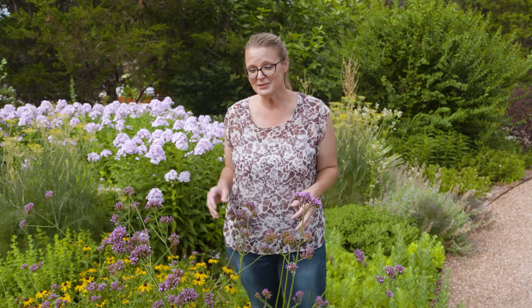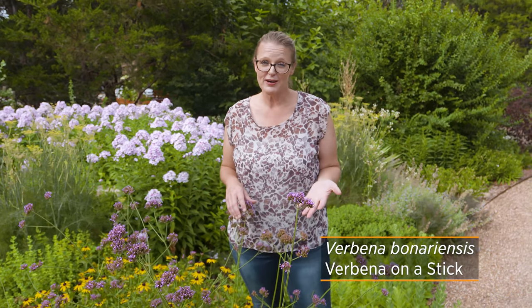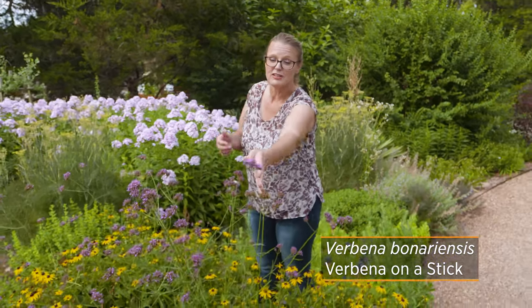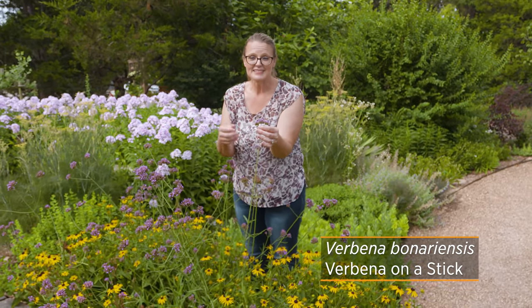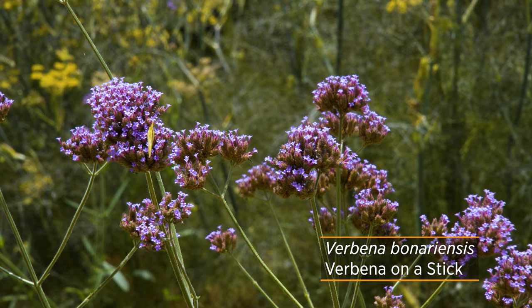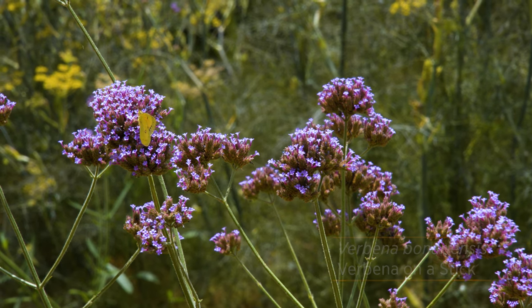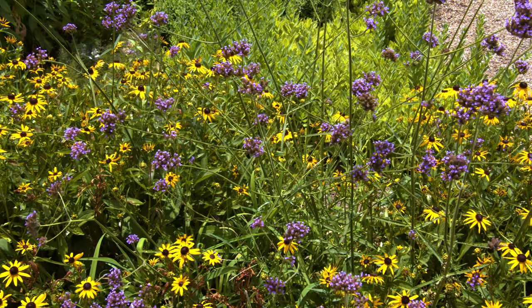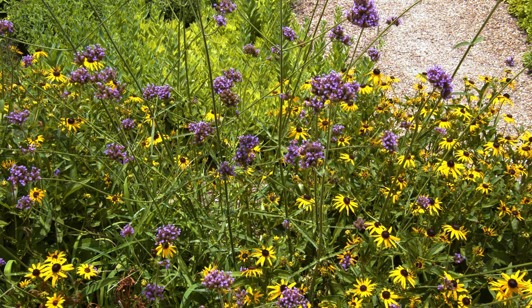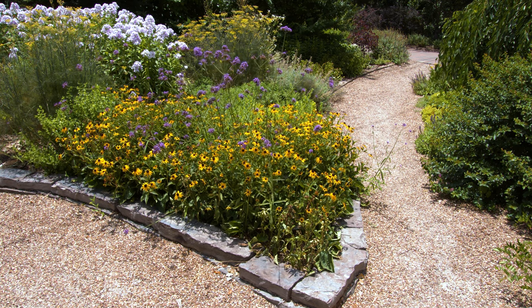With my lifestyle as a mother of two young kids, I always appreciate low-maintenance perennials. One I discovered several years ago that's still one of my favorites is Verbena bonariensis, also known as verbena on a stick. You can see how it gets its name — it has these purple tubular clusters of flowers on long pedestals or sticks. Because of those tubular flowers, it attracts a lot of pollinators. You'll find butterflies, moths, and even an occasional hummingbird coming to this plant, and it really elevates those nectar flowers right up above eye level.